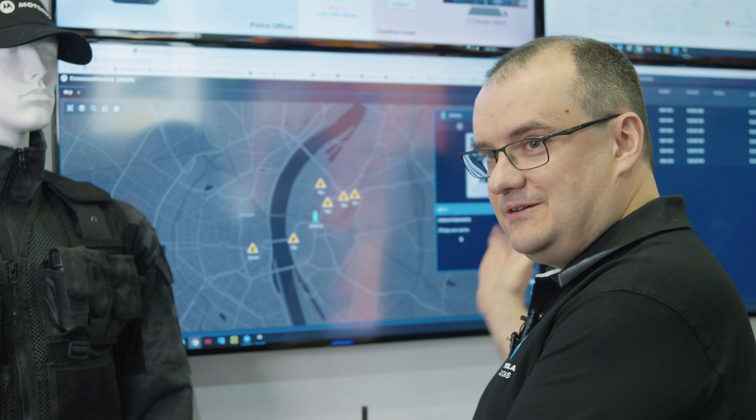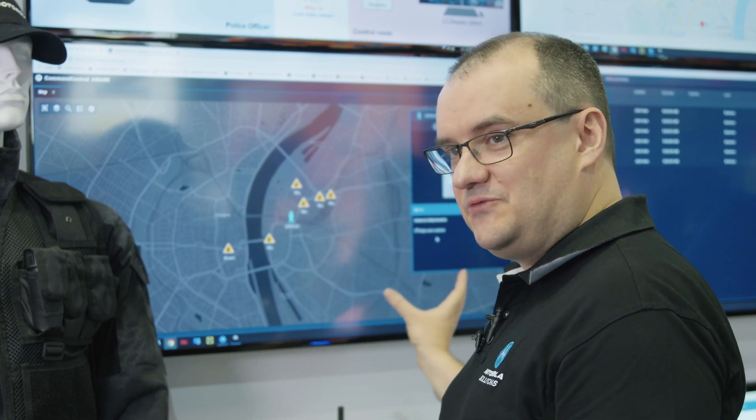In this situation we have Command Central Aware running in the dispatcher office, and the dispatcher is monitoring where their Connected Police Officers are.